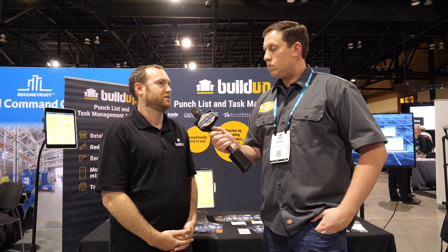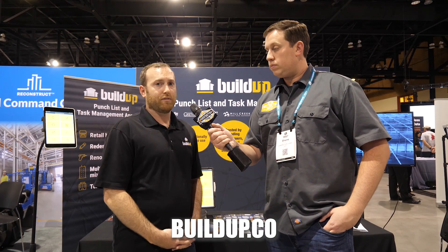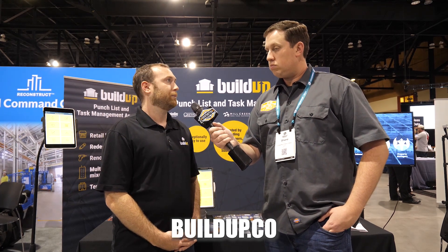How do people find more information about Buildup? Check out our website at buildup.co. As mentioned, we have a free 30-day trial, plus more information and videos to help you get started and see how it can save you time and cost on your project. Check out Buildup and check constructionjunkie.com for more great Groundbreak coverage.